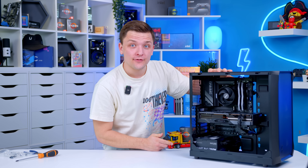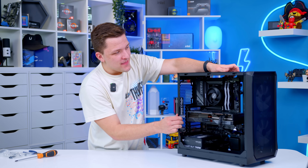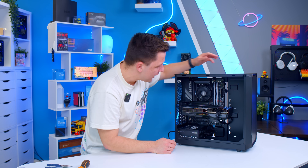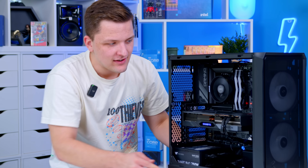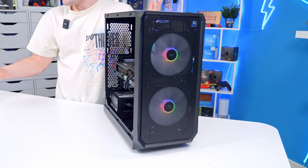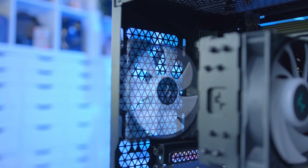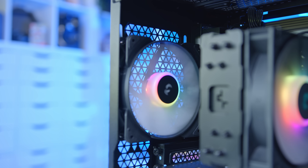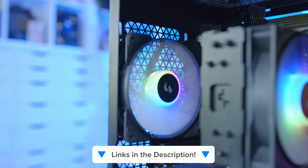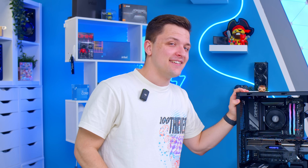All that remains is to plug this thing in and see if it works first time. Press the power button — things are spinning, and we've got some RGB. The front fans sorted themselves out too. All I think this build is really lacking is a 120mm exhaust fan, both for airflow and aesthetics, so I'll add a cheap 120mm addressable unit — link down below. And all that remains is to look at performance, but first enjoy how good this thing looks when powered up.